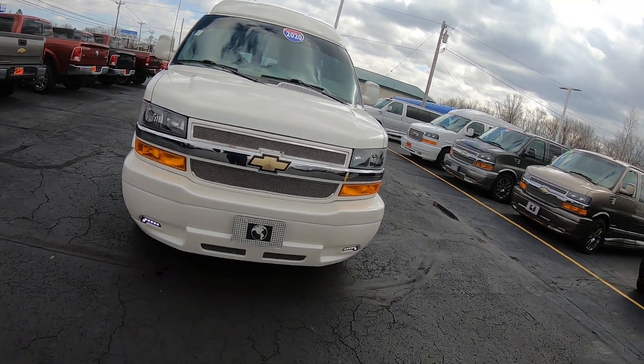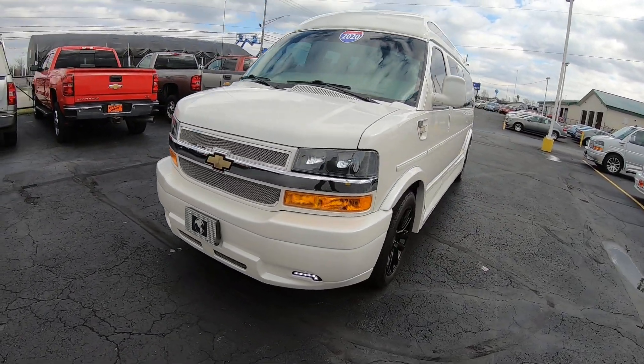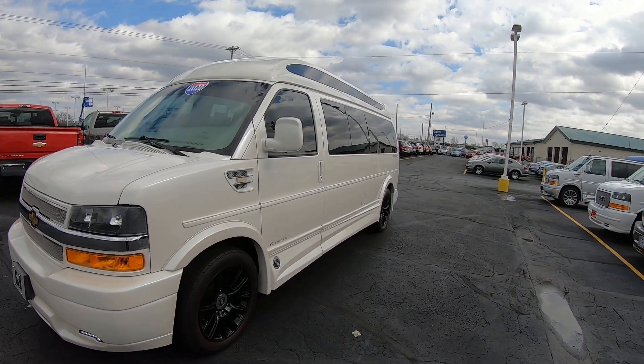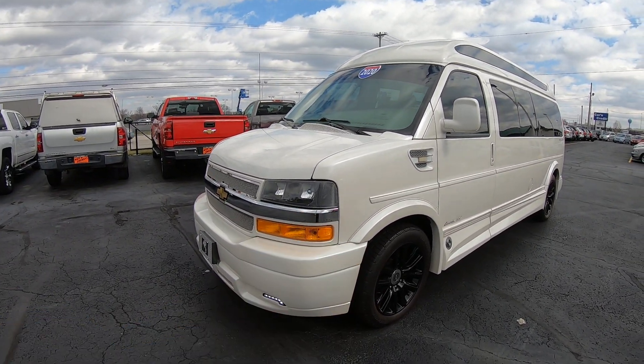This is a gorgeous van. It has been custom painted — it is a white diamond pearl coat. Love the color. You can see that mother-of-pearl shine when the sun hits it.